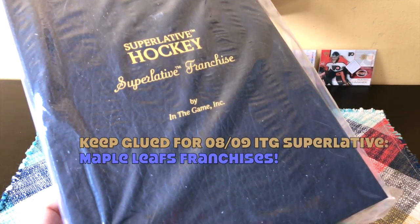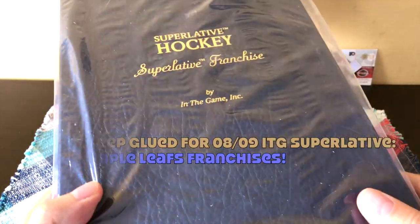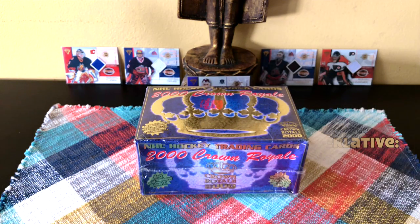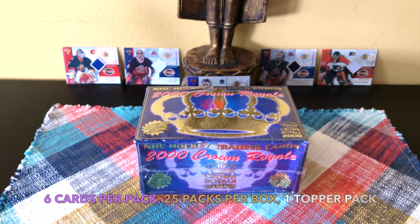I also have this to open up — it's an ITG Superlative Hockey from 2008-09 and it's devoted and focused on the Leafs. It's this massive binder, coming to a video near you, stay tuned for that because that will be dope. So here we go guys — configuration: six cards per pack, 25 packs per box, which would be 150 cards.